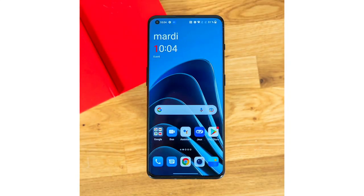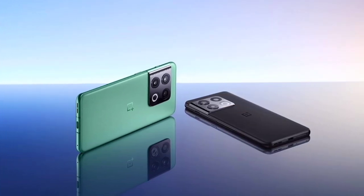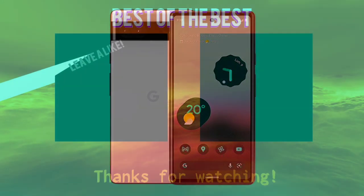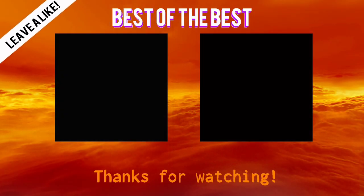Okay guys, these are the top 8 phones that you can buy in 2023. Thank you for watching this video. I'm happy that you liked it — please leave a comment and subscribe to my channel. Thank you so much for watching, and goodbye. I'll see you next time.